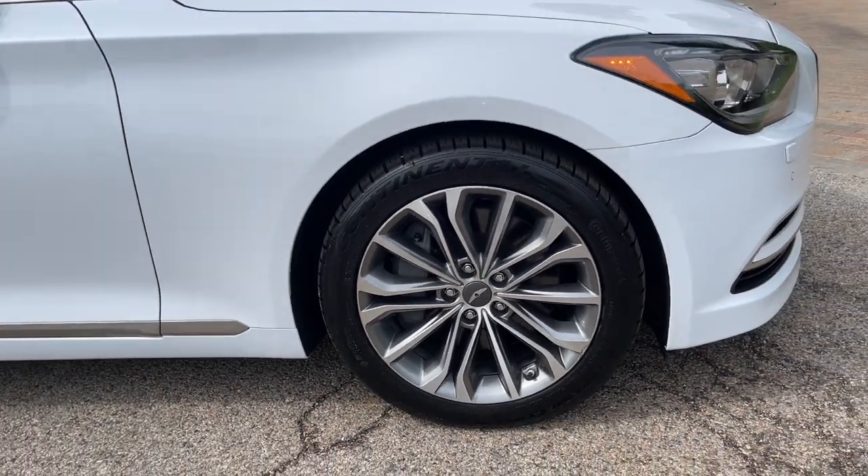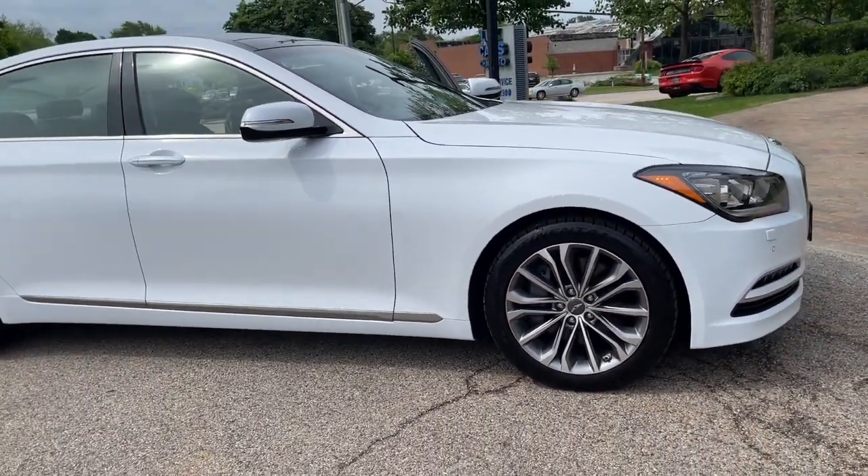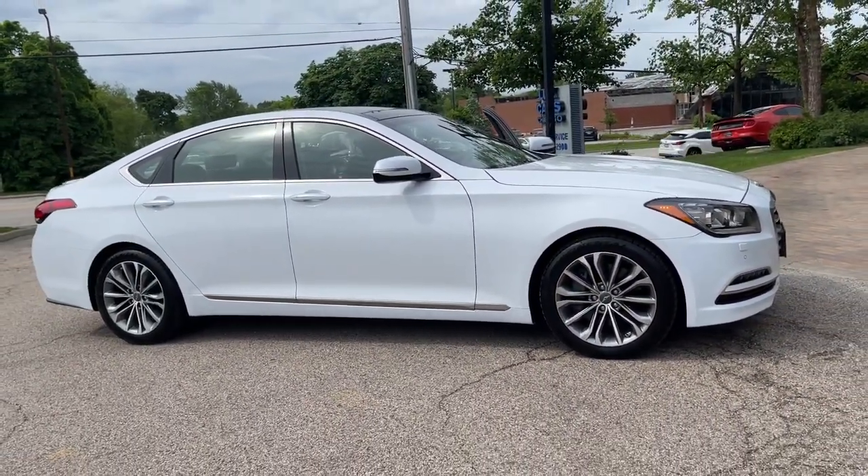Finished in Casablanca white over black leather interior. Signature package. Tech package.